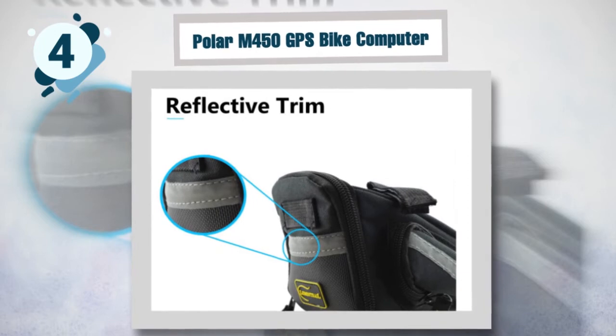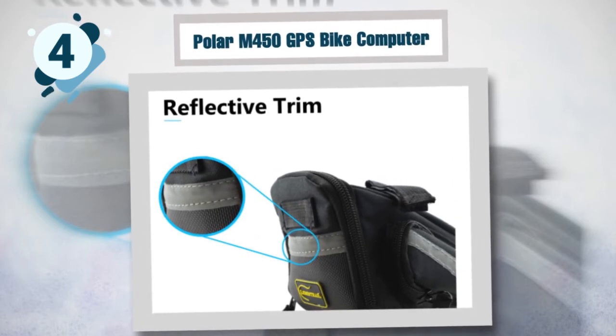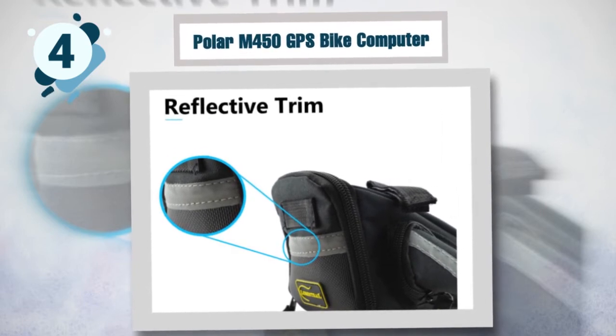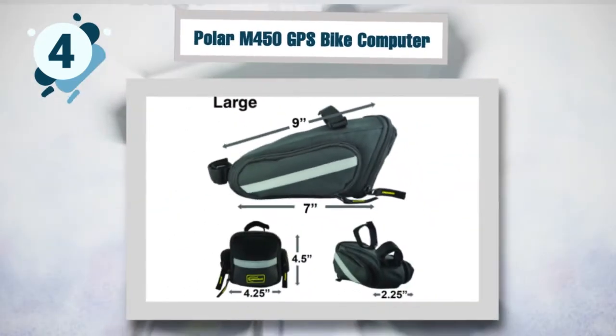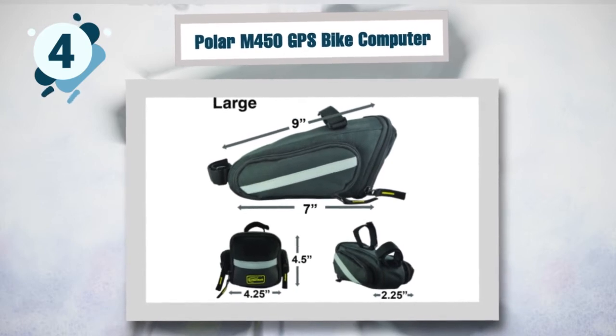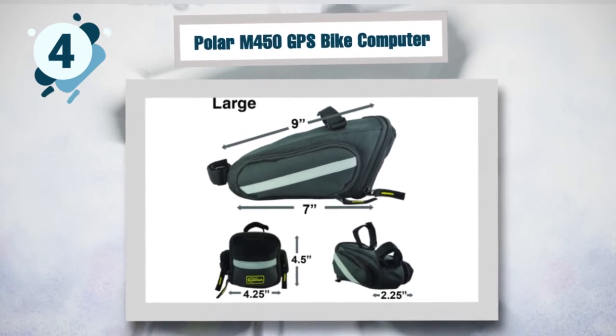The saddle bag is very easy to install. It comes with two adjustable velcro straps that will secure it in place with no tools needed. They will keep your saddle bag attached to the seat post when you are on the trail. Enhanced visibility at night time is a big bonus — the bag has reflective straps on three sides in addition to a loop to attach a rear light. It comes in different sizes so you can pick the one that works best for you.